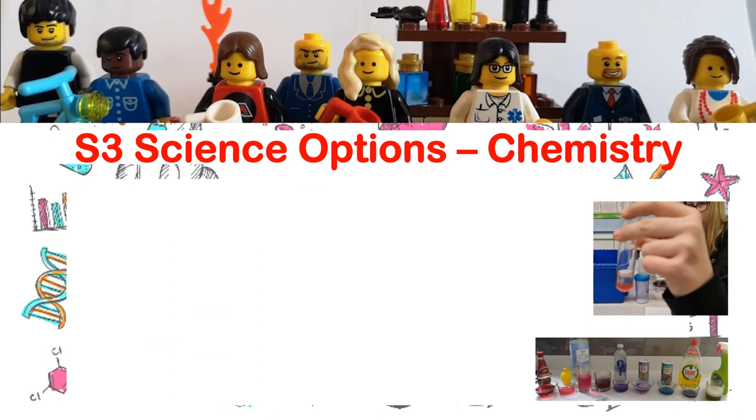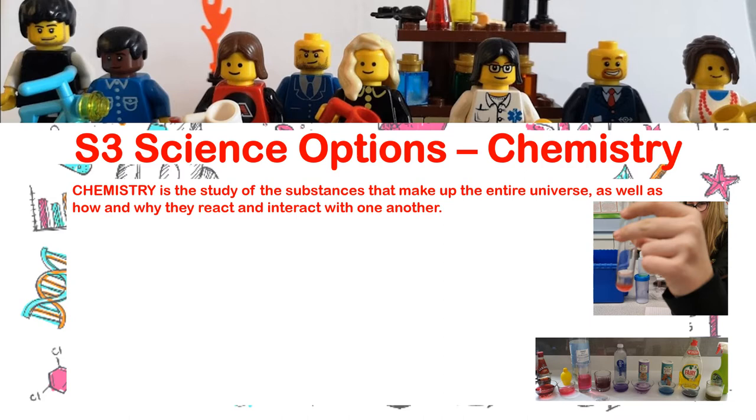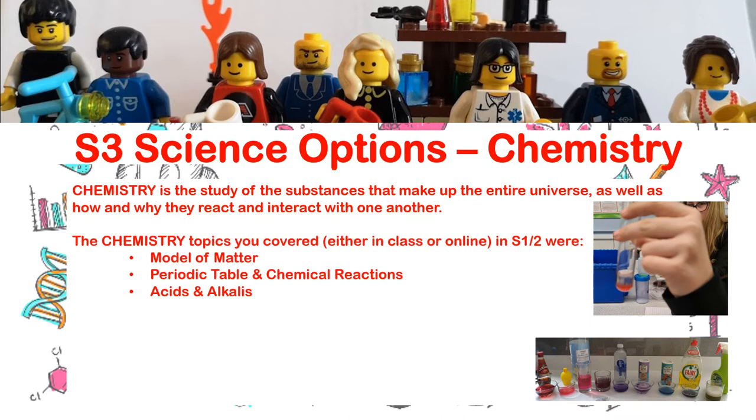The second option science-wise is chemistry. Chemistry is the study of the substances that make up the entire universe, as well as how and why they react and interact with one another. Casting your mind back to the chemistry topics in first and second year: we had the model of matter, where we looked at solids, liquids and gases and the interchange between those states — melting, freezing, evaporating, etc. We then looked at the periodic table, atomic structure, and the different elements that make up compounds. After that we focused on chemical reactions — things we can do to speed them up and the signs of a chemical reaction. Most recently, many of us have covered acids and alkalis — the pH scale, using indicators to work out the pH of substances, and the idea of neutralisation.